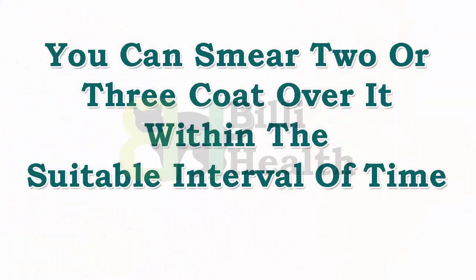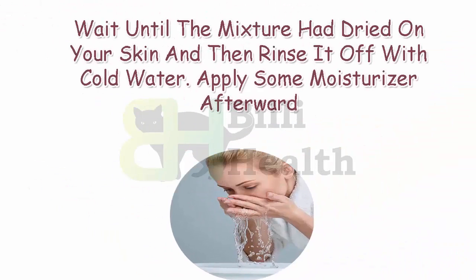You can apply two or three coats over it at suitable intervals. Wait until the mixture has dried on your skin, and then rinse it off with cold water. Apply some moisturizer afterward.